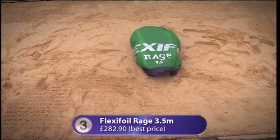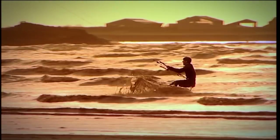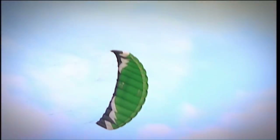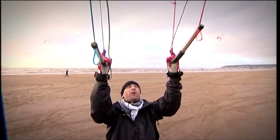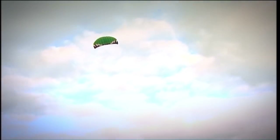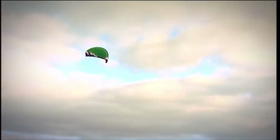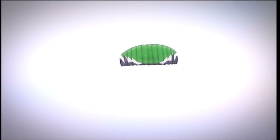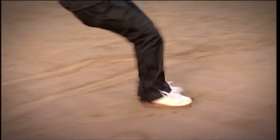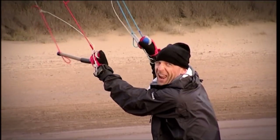At number three: the Flexifoil Rage, a four-line power kite designed to pull you along — usable on the beach, on land, or on water. It's very delicately balanced across four lines: two control lines for steering and two at the back for brakes. Combining movement in various positions gives you movement, power, and stability. The large wingtips help it track and turn better, and the sail is made from saw-and-nylon — a special double-coated Japanese fabric. Jason found it incredibly responsive but also quite scary.